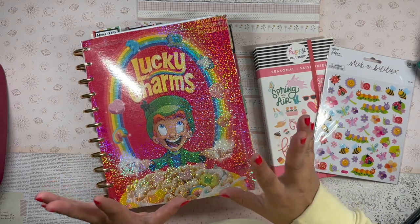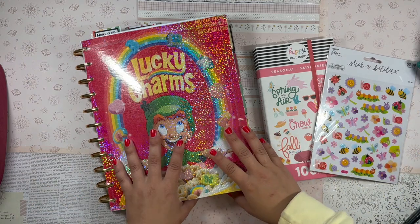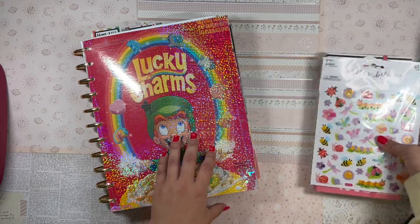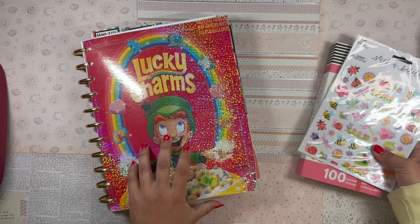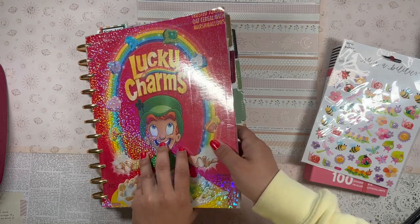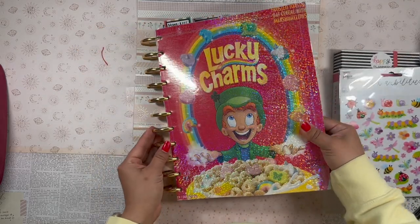Hola, good morning, beautiful! Welcome back to the channel, it's your girl Daniela, the planning diva. It is officially the start of spring! I'm going to be setting up my Big Happy Planner weekly spread for the first week of spring. I still have my Lucky Charms cover — this thing is amazing.